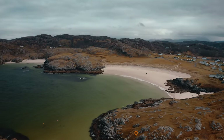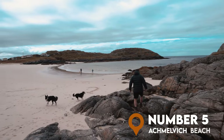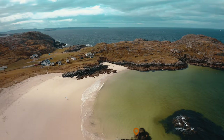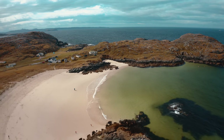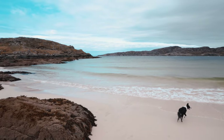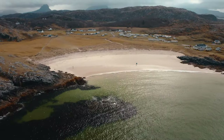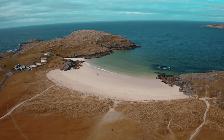At number 5, it's Achmelvich Bay. Located on the Drumbeg Loop, this beach is a Scottish paradise. Just imagine white sands, blue waters — the only thing it's really missing is the Caribbean weather. Seriously though, Achmelvich is one of those beaches you'll never forget. I'd 100% recommend a stop here to stretch your legs, or if you're brave enough, go for a quick dip in the cold Scottish sea.